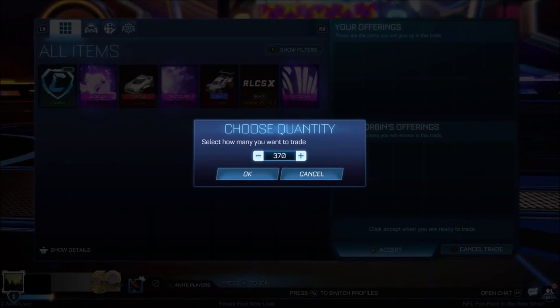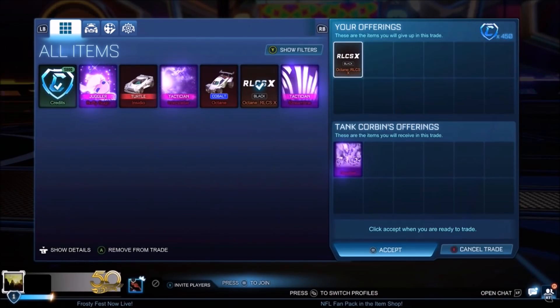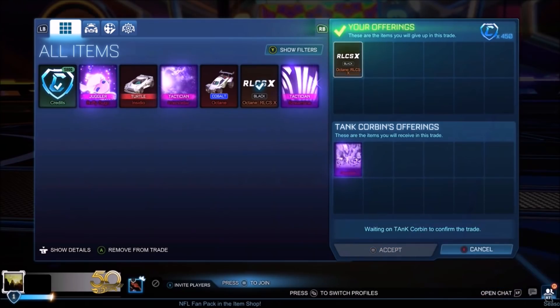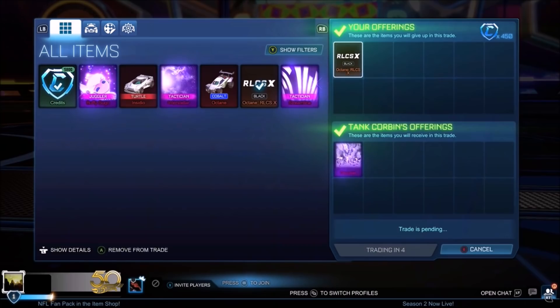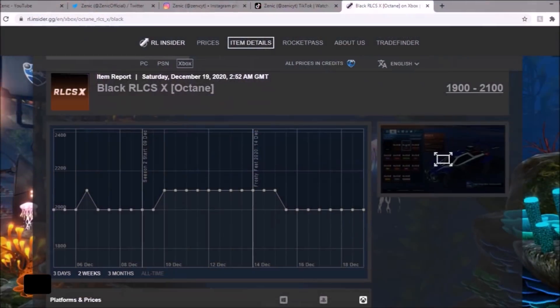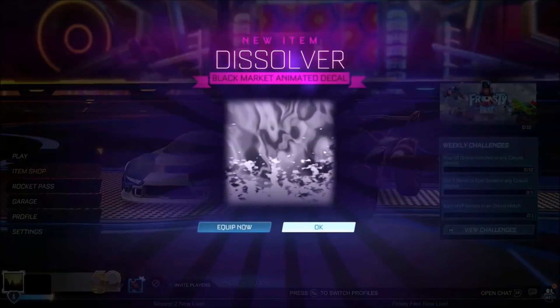Unless it's a White Octane, White Dominus, or White Fennec, there's not really going to be demand — people aren't using the car, so no one's going to be buying it. But I finally found someone that wanted to buy the Black Octane RLCS. Take a look at the spreadsheet — it's worth 2k, and Dissolver is worth around 2.6k, so we'll definitely take this.